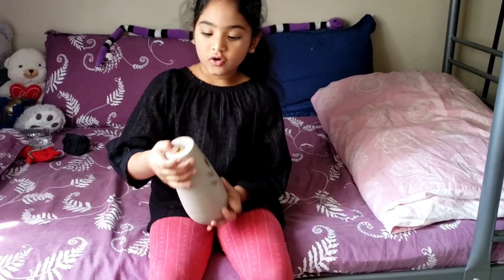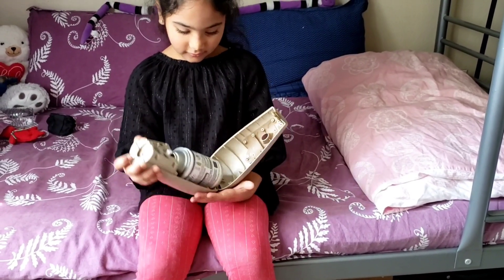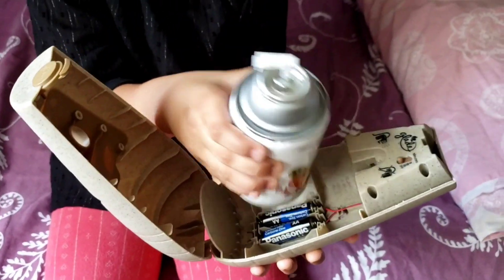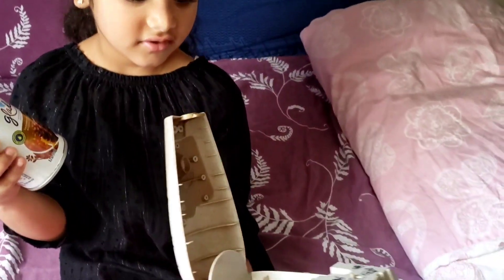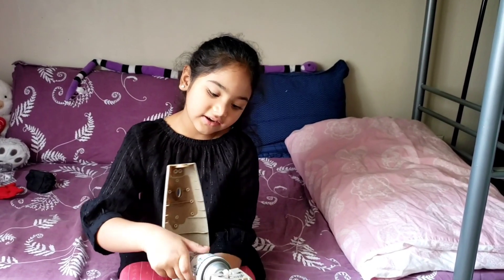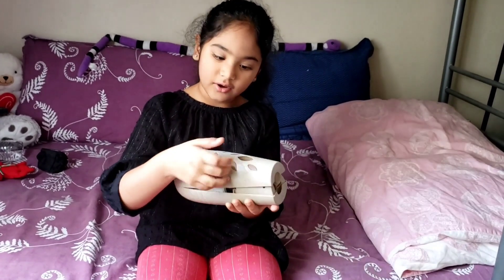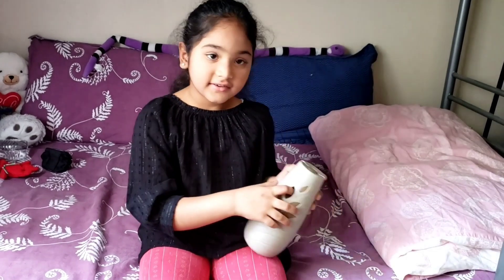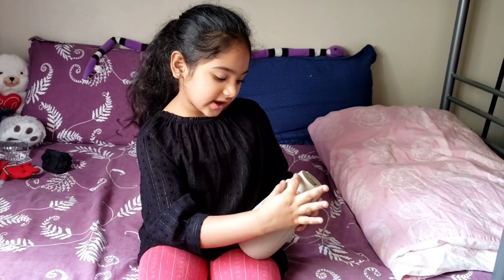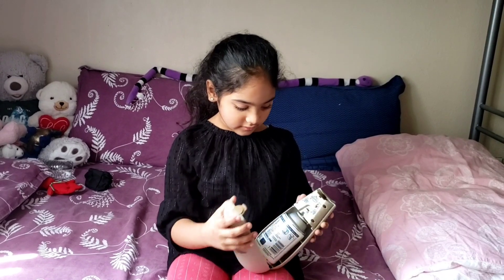I'll show you how to open it: press this button, position your hand this way, open it like a V shape, and then you can turn it off and on. My mom turned it off right now. This is the can we use — you also need some batteries. There are different smell flavors but we like this one. The nozzle sticks out and there's a hole, so when you press the button all the air comes out through that hole and the smell spreads around the house.